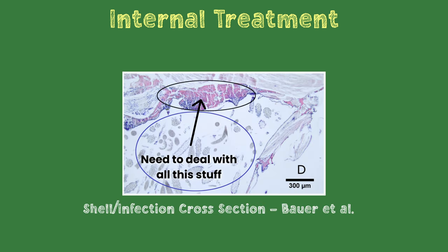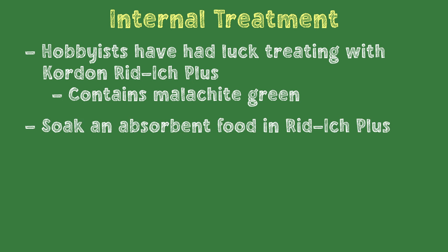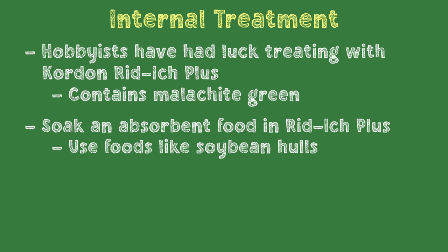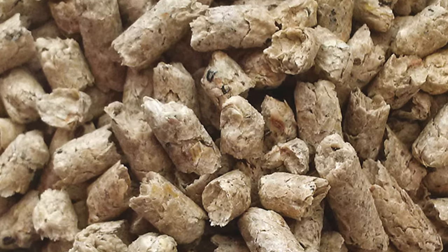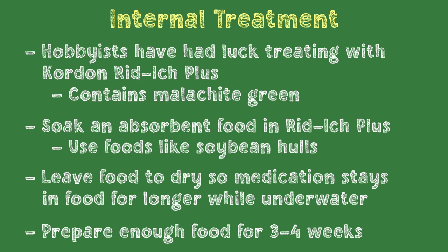The second angle of attack is internal treatment, since we want to deal with the leftover rhizoids buried under the shell that external treatments can't reach. The best way that hobbyists have found to target these internal cells is to soak food in RIDIC+. The malachite green in this product gets ingested and then fights off any remaining claddo within your shrimp. The best way to deliver this medication is to soak food in it — something like glass garden snowflake or other soybean-based product. Let the food absorb as much as it can, then leave it to dry before feeding it to your infected shrimp. Unfortunately, products containing malachite green are not available in certain countries, so if you live in one of those, the best bet is to focus on external treatments and maintain a very healthy environment.